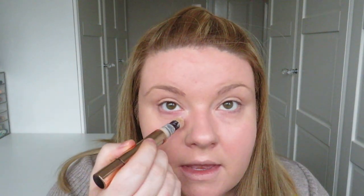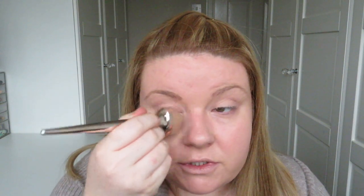For concealer I'm using the Magic Away in the shade 3 Fair and I'm just going to pat that directly under the eye area and use this smaller HD brush to blend that out. I'm also going to bring it down onto the cheek where I have a little bit more redness to cover. And I'm also going to put a little bit on my chin because sometimes I find that I lose coverage in this area during the day.